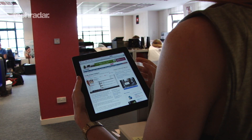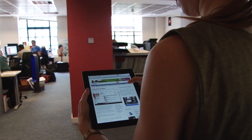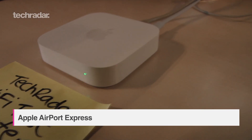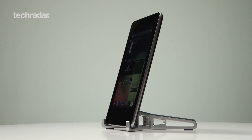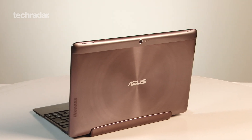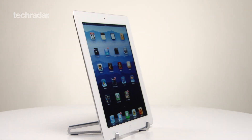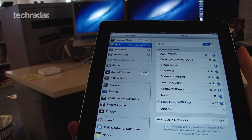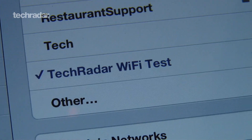You can't do much on a tablet without an internet connection, so we've done a real life Wi-Fi test to compare the Wi-Fi strength on different devices. We set up an Apple Airport Express router in the office and connected a Nexus 7, ASUS Transformer Pad Infinity, and iPad 3, one at a time with nothing else on the network, then walked away from it in a straight line through the TechRadar office to see how far the signal could stretch.